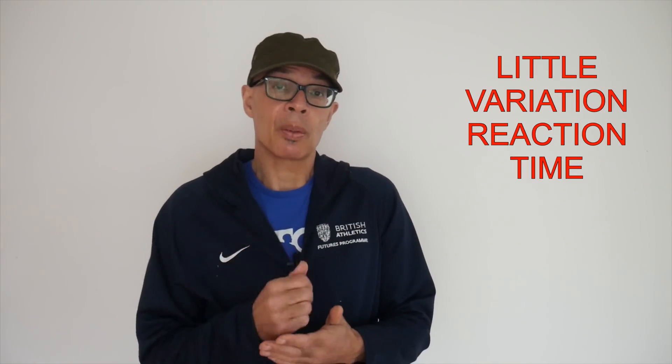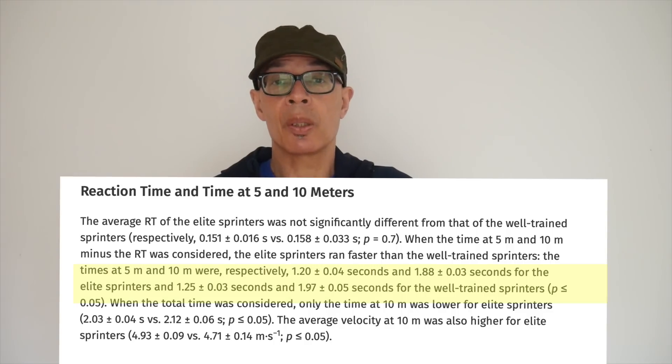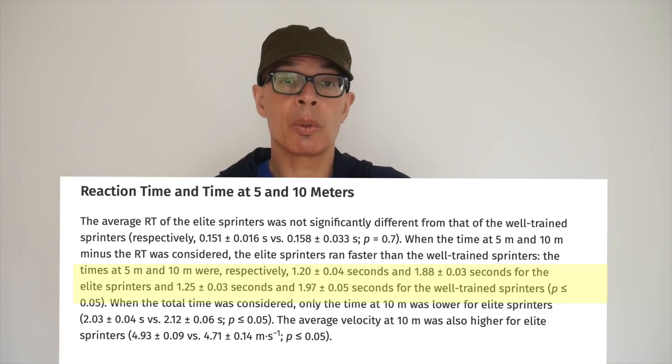Interestingly, there was very little difference between the elites and non-elites in terms of reaction time. In fact, much research indicates that reaction time is not a measure of a sprinter's ability. So when removing reaction time, the researchers found that elite sprinters were faster at 5 metres and 10 metres. The elites got to 10 metres in 1.20 seconds and the non-elites in 1.25 seconds. Showing their superiority, the elites reached 10 metres in 1.88 seconds and the non-elites in 1.97 seconds.